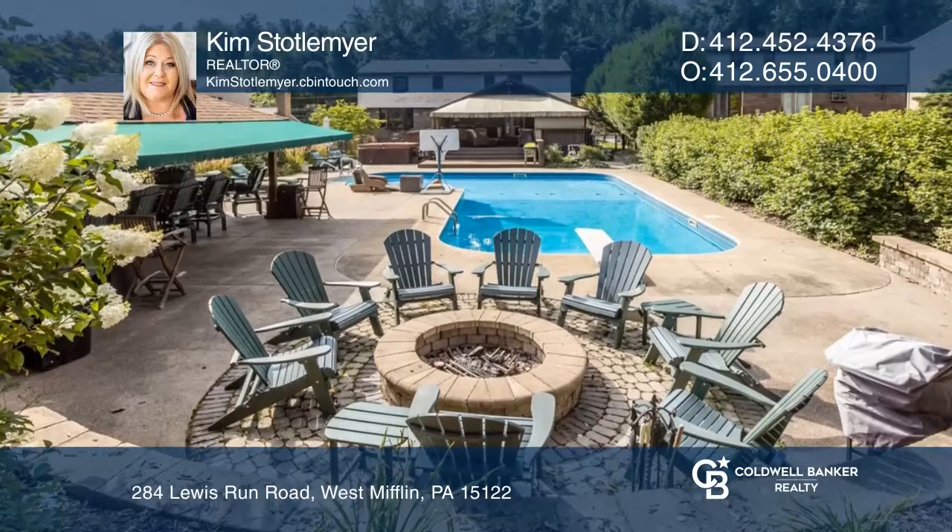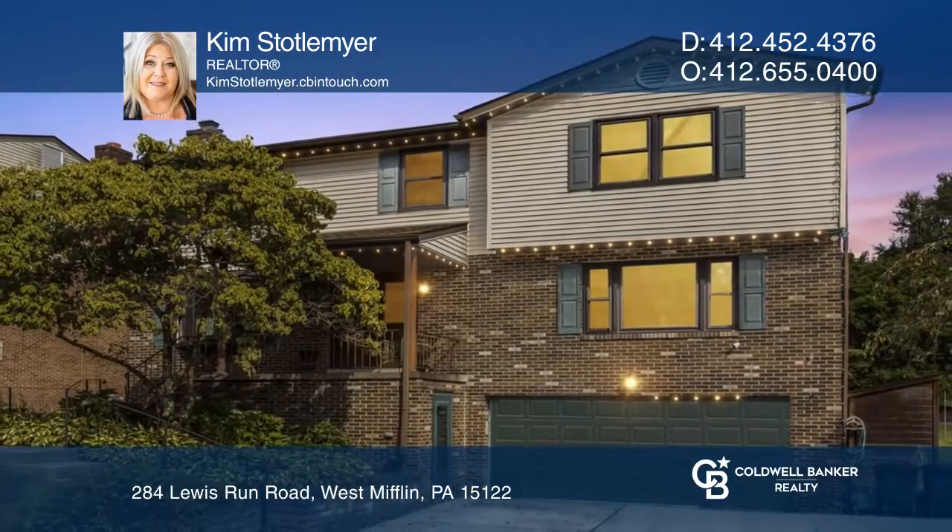The backyard features two levels of deck and a heated pool. Contact Kim Stonelmeyer for more details.